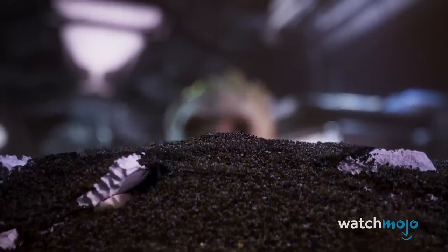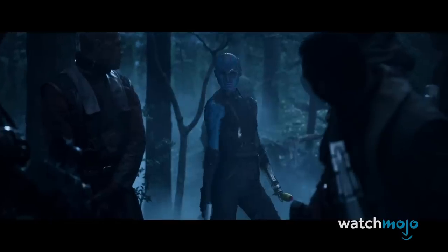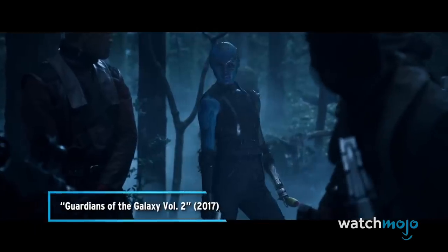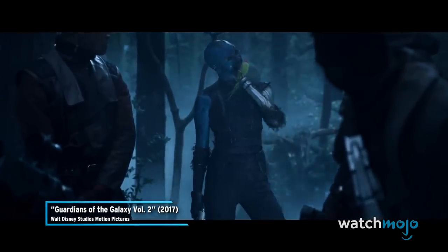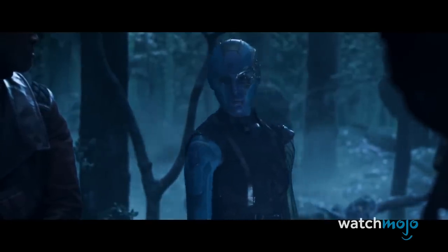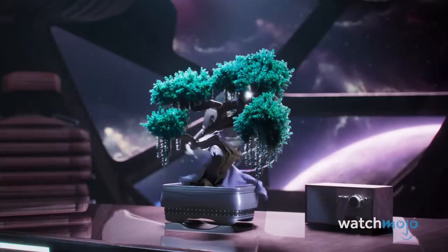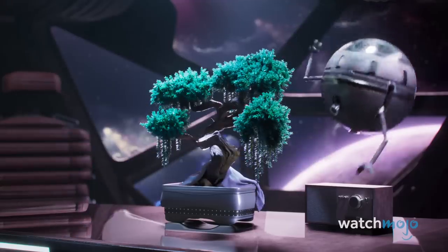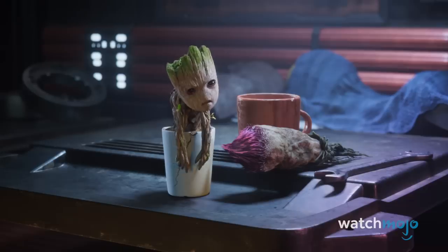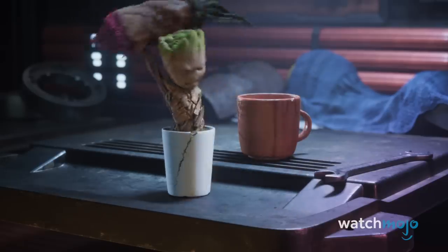Though she's repeatedly told it's not the right time to eat it, in the end Nebula finally gets her hands on one. Actress Karen Gillan actually improvised the fan-favorite line. Baby Groot doesn't indulge in the food source — instead choosing to chuck the plant at the bonsai. But like Nebula, it doesn't work out so well.